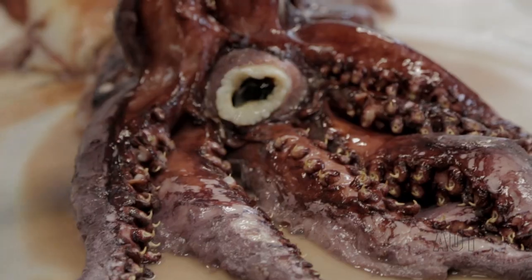We have this giant squid — it's a giant deep-sea squid — and this came about as a result of a partnership between the Institute for Applied Ecology New Zealand, which is one of the research institutes at AUT University, and NIWA.